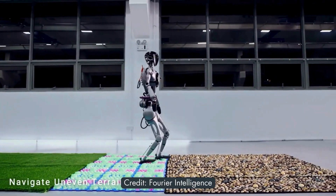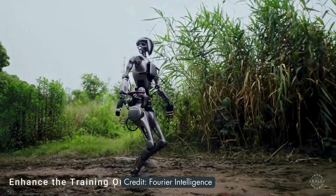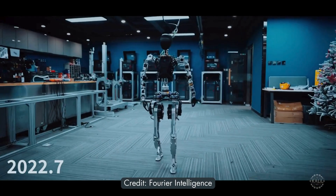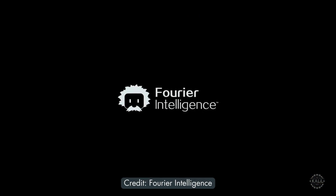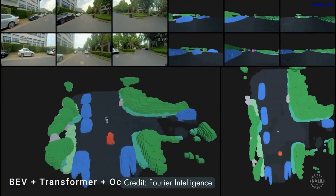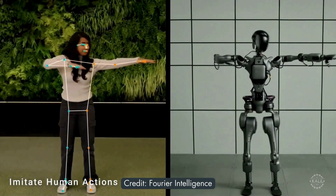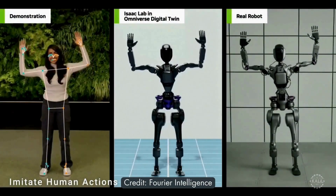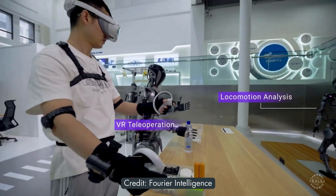New footage of the GR1 general-purpose humanoid robot appears to show a brain-computer interface for robotic control. The Shanghai-based Fourier Intelligence released new footage of the 5'5" humanoid robot. The video notes improvements to the robot over the last six months, including more flexible hands, voice interaction training, integration with digital twin technology, and extended reality applications.